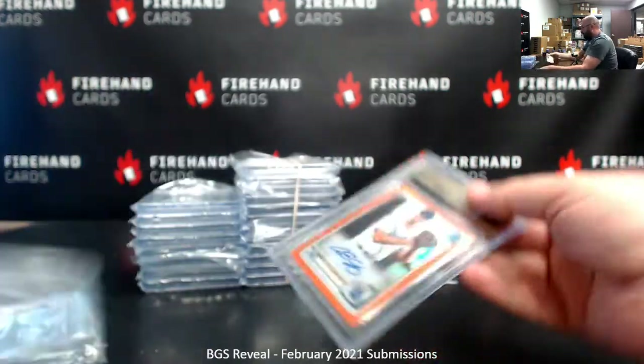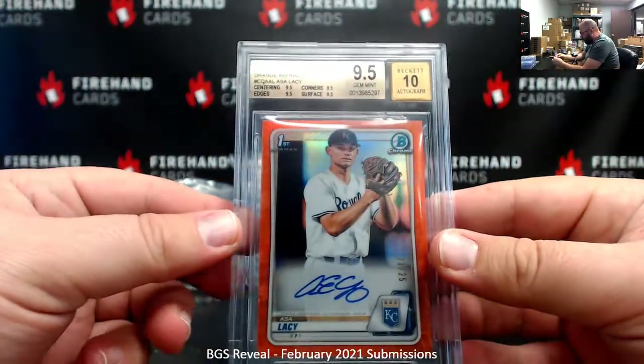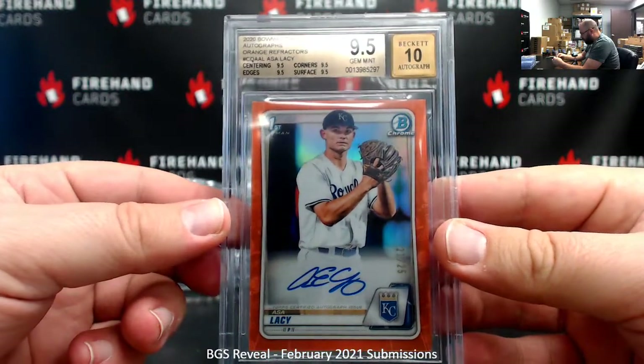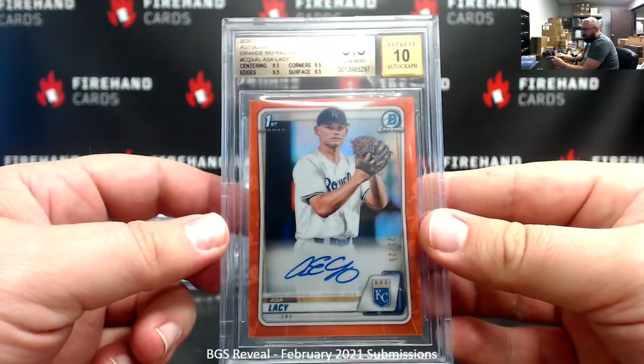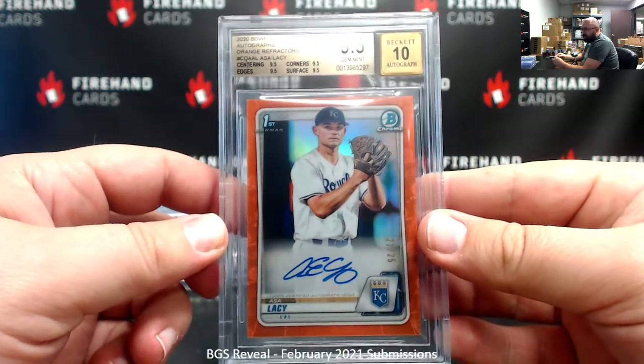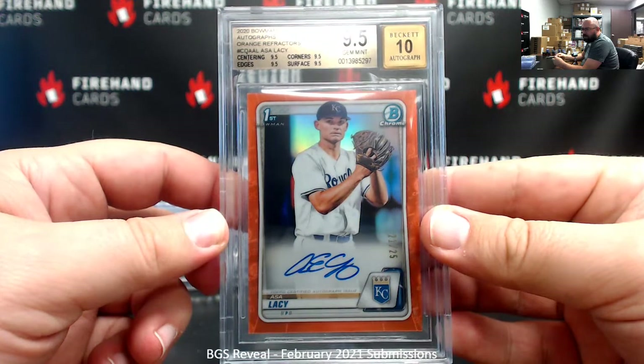This one came out a lot better — a 2020 Bowman Chrome Draft Orange Auto of Ace of Lacey, a 9.5/10, a true gem mint with all 9.5 subgrades. So for Sammy and Fontes of the world, there was an Ace of Lacey right there, number 25 — that was Arcanishima's.